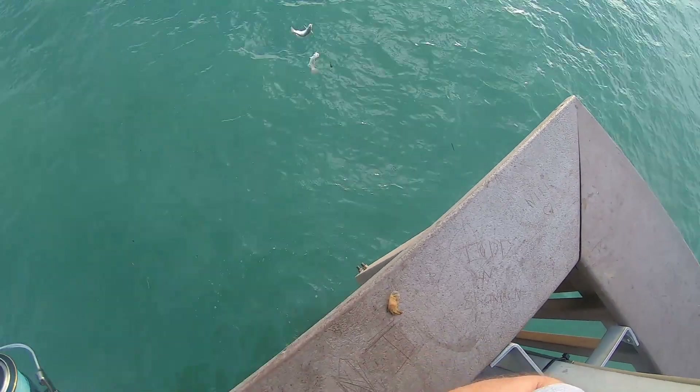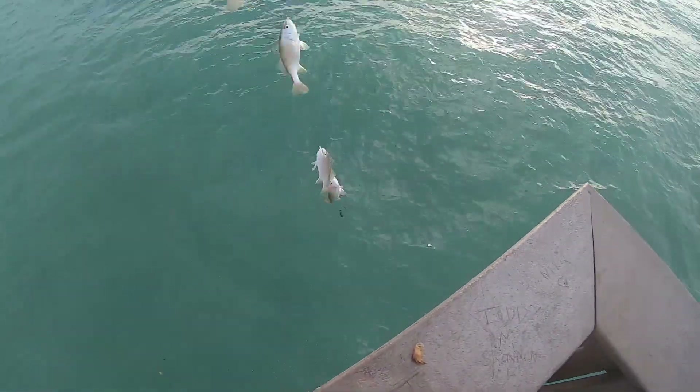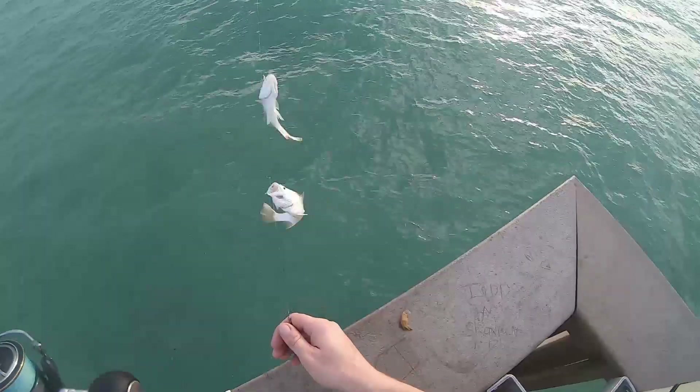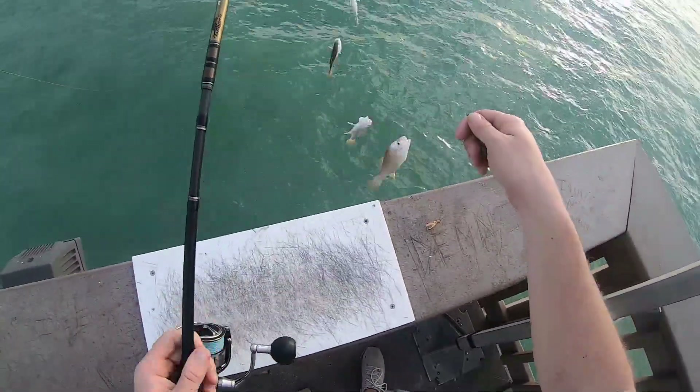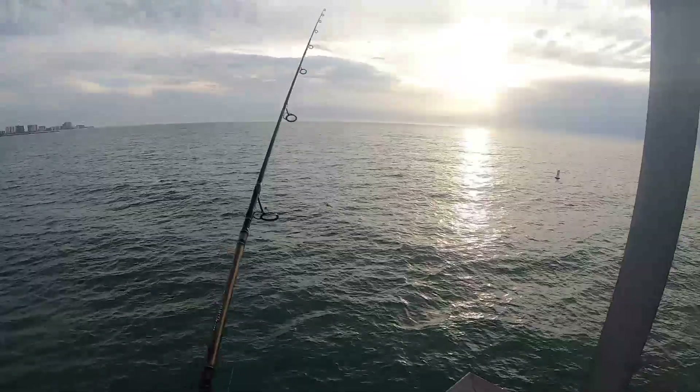Oh my gosh, I've got to rethink my presentation — that's not the target species. All right, now I'm just going to throw some plugs, starting with a swim shad.